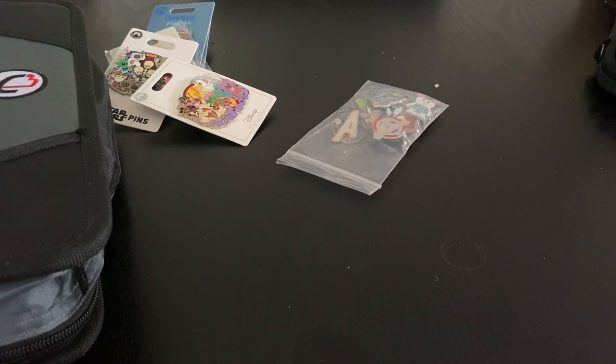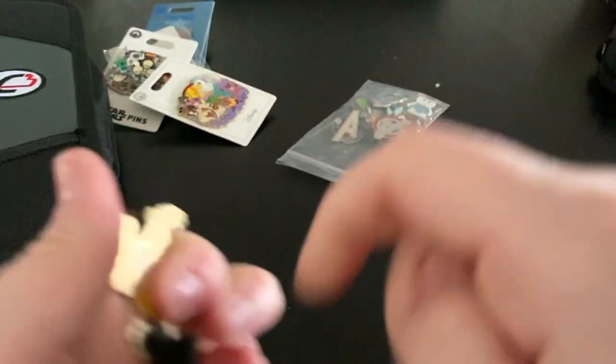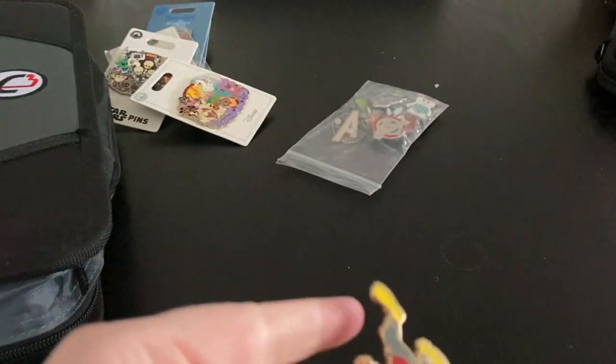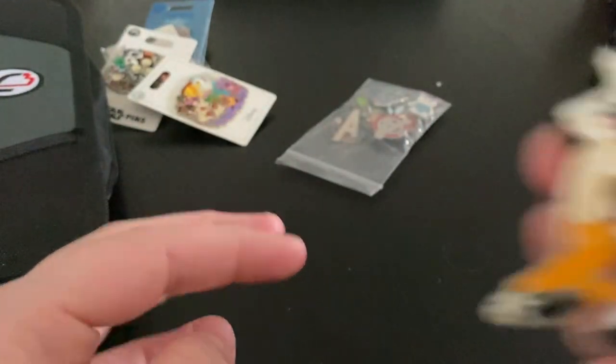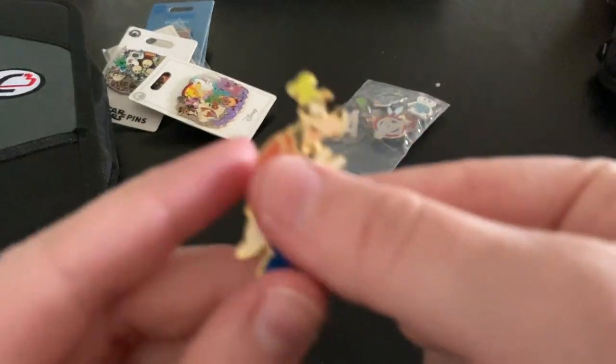Let me show you the things I traded for while I was at Disney, because I had lots of fun trading — it's my new addiction that I'm obsessed with. Does anyone else get addicted to stuff and have to do it all the time? I got this one from my Kingdom of Cute. I'm taking the backs off some of these Goofies — I think this is from the 90th collection, of Goofy dressed in different outfits.